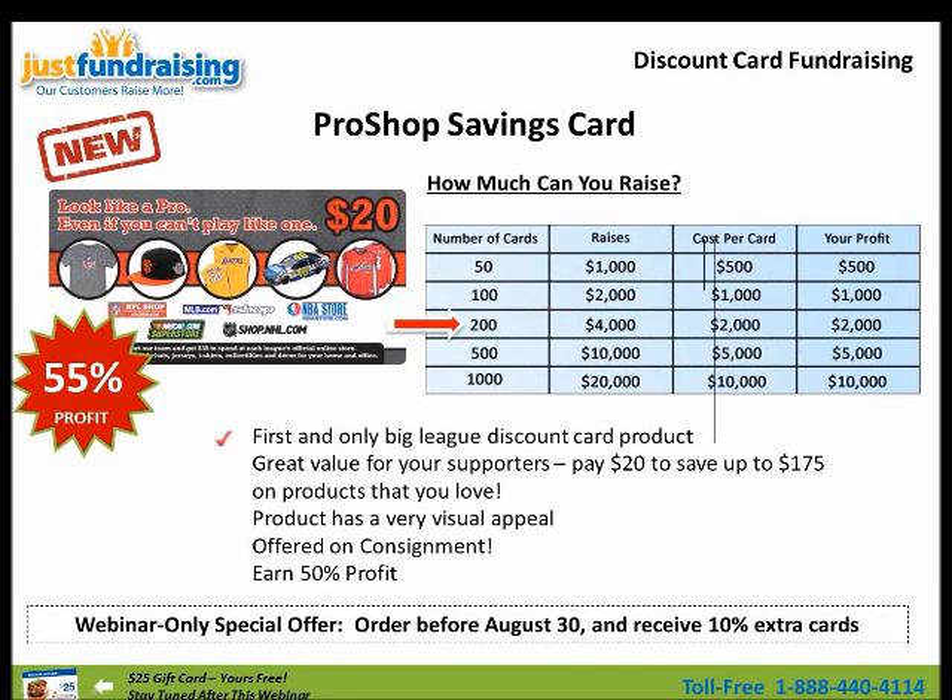This is the first and only big league discount card product. This is what attracted us to this card — it's for big league names, all the pro sports, and it's something that we haven't had before. It's a great value for your supporters: they pay $20 and get up to $175 in discounts. People love this; they love even to give it away and have other people use it. The product has great visual appeal — this is bigger than the average discount card. It's a nice wide-looking card; you will not lose this card, I can guarantee it. It looks really great, with all the logos of the pro shop stores right on the front.